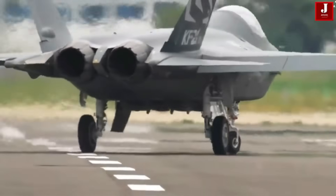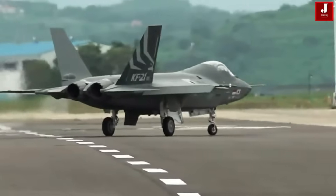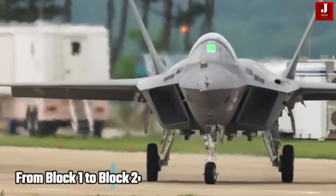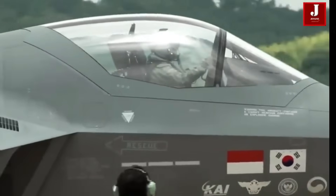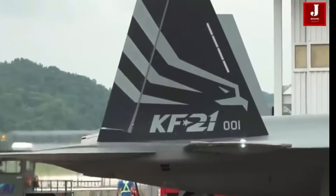South Korea's KF-21 Boramae represents one of the most ambitious fighter aircraft programs outside the traditional Western powers. Designed as a 4.5-generation multi-role fighter, the KF-21 aims to bridge the gap between classic 4th-gen jets and expensive 5th-generation stealth fighters.